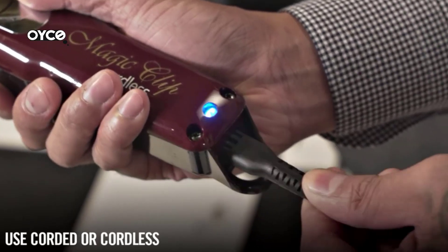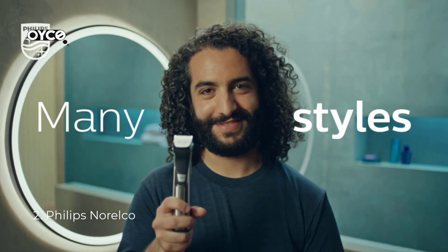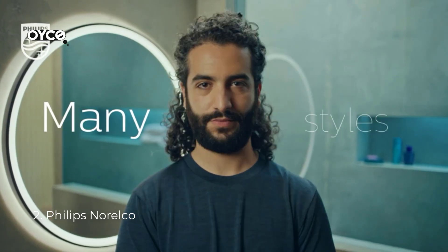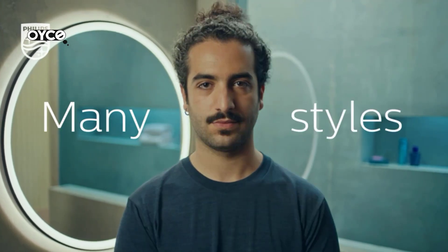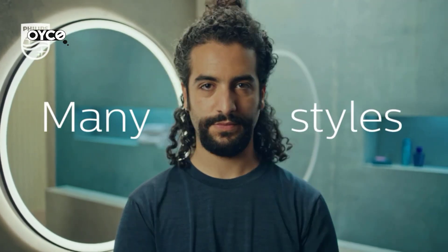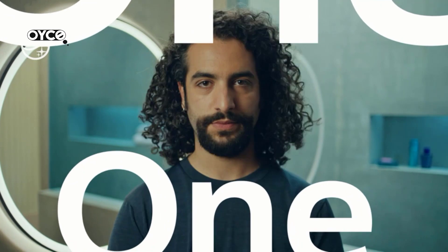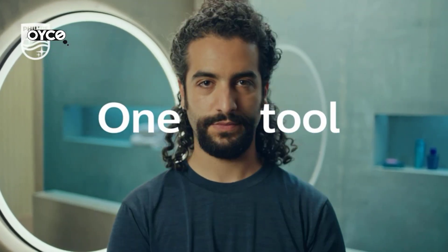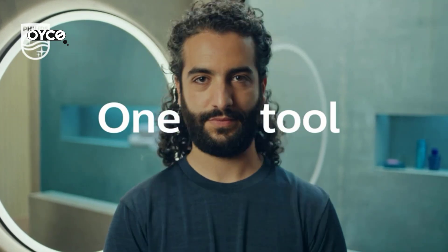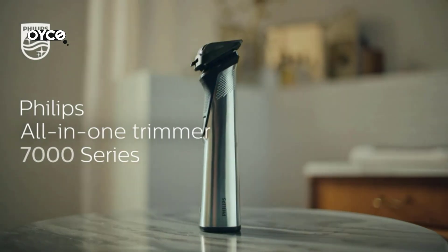Number two: Philips Norelco. Enjoy maximum precision with dual cut technology, which includes 2x more blades. The steel blades lightly brush against one another, sharpening themselves as they work, resulting in blades that are as sharp as day one after three years of use. The most powerful lithium-ion rechargeable battery delivers up to five hours of run time per charge, and for additional convenience the trimmer can also be used while plugged in.